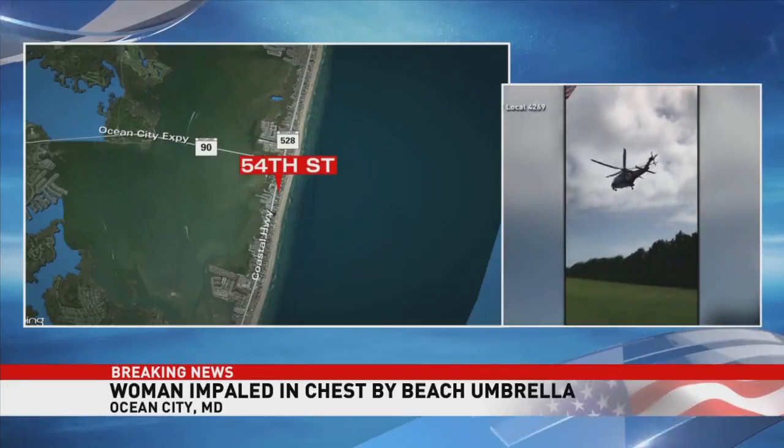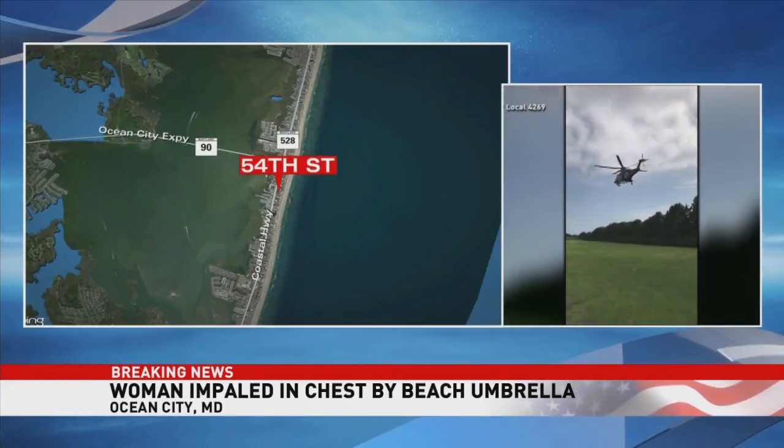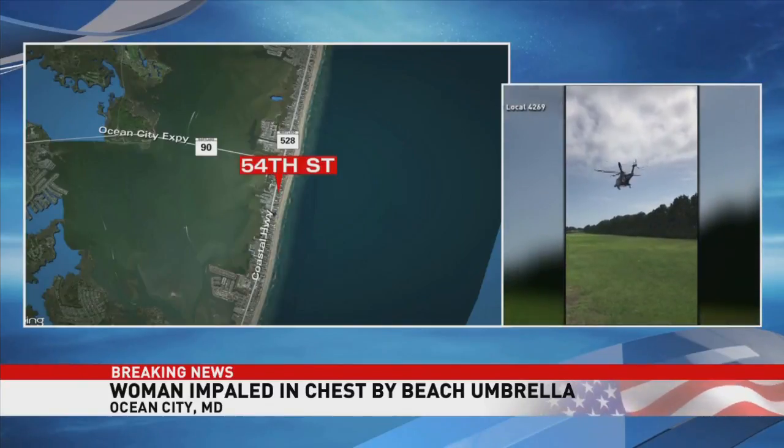She was flown to the hospital. Amazingly, her injuries are not life-threatening. And then last week, an umbrella impaled a woman's foot on a New Jersey beach. 7 on your side reporter Nathan Baca joins us in studio now with how to avoid these beach dangers.